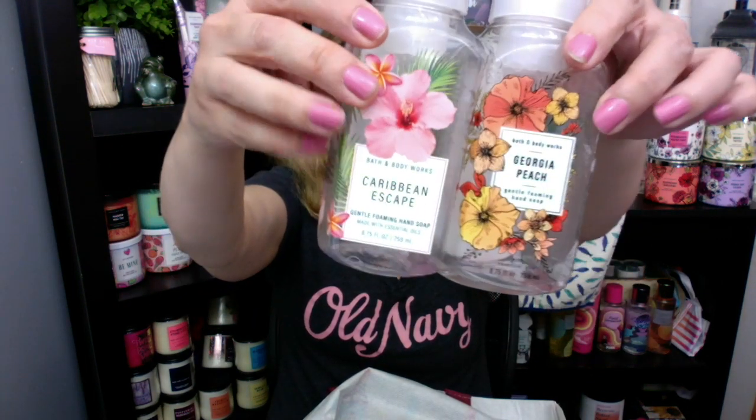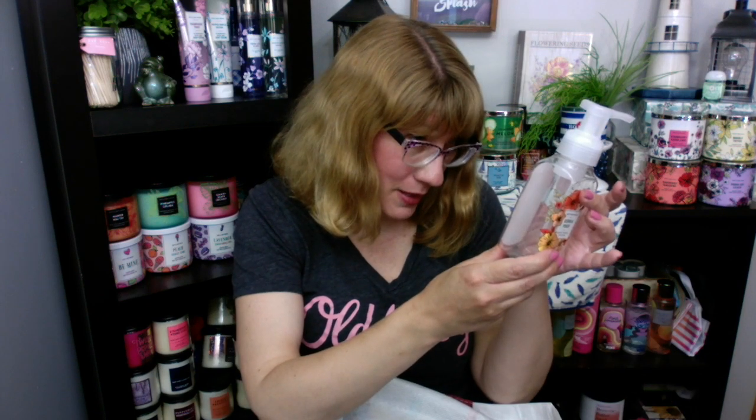Two more soaps: Caribbean Escape and Georgia Peach. Caribbean Escape was really nice — it was actually Fresh Pineapple, Cassaba Melon, and Creamy Coconut. Oh my gosh, this one was nice. Although I'm kind of done with coconut this year — I go back and forth. Sometimes I'm on coconut and sometimes I'm not.